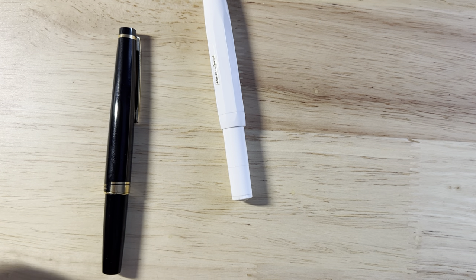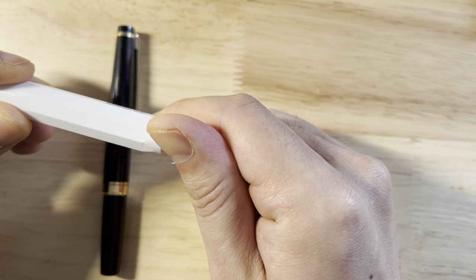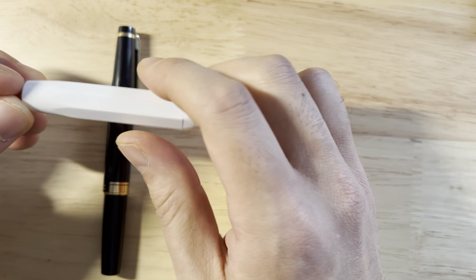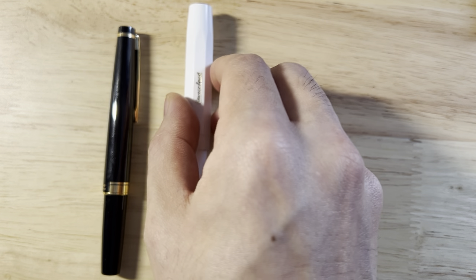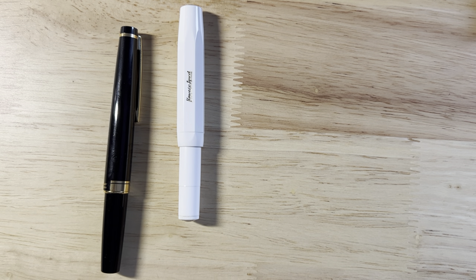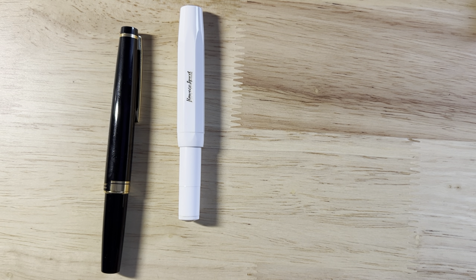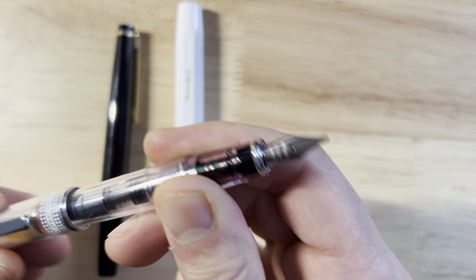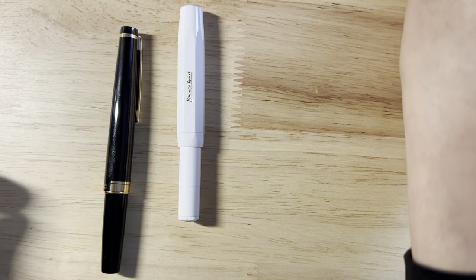The other Pilot pen worth mentioning — though it's discontinued — is the Stella 90s, or Stargazer. That pen was about the same price as the Elite and had a number three 14-karat gold nib. I never liked it as much as the Prera; it just didn't feel as balanced in the hand. Since it's discontinued, we don't need to talk about it too much.